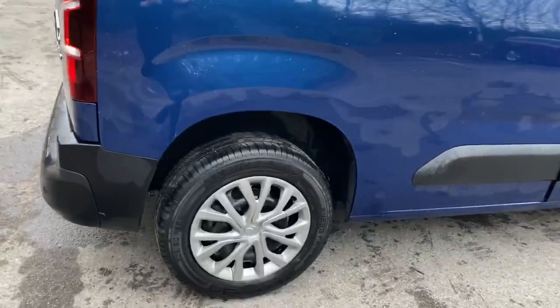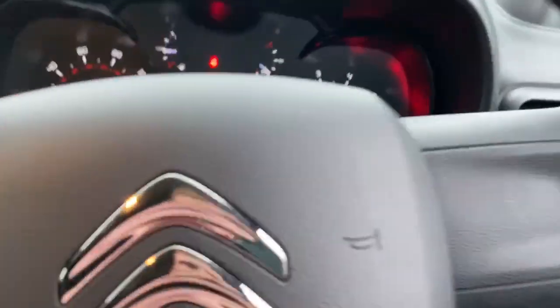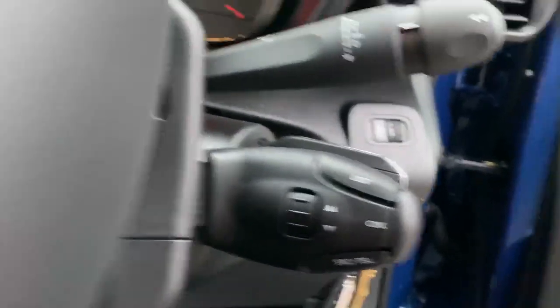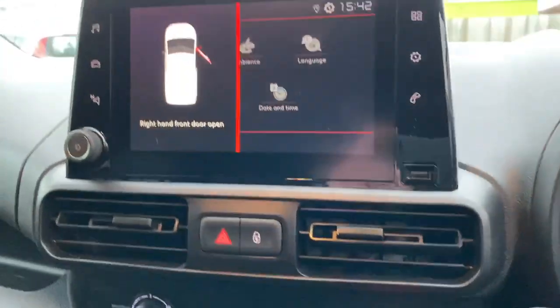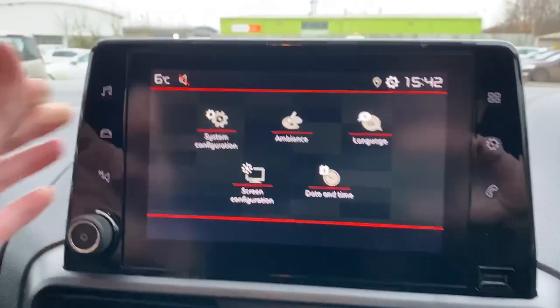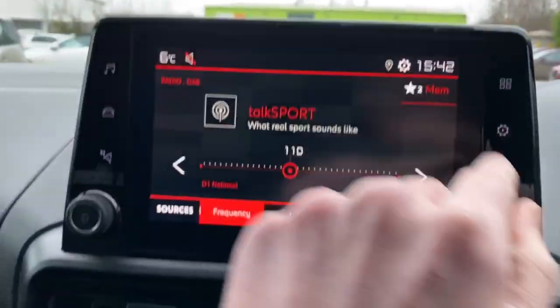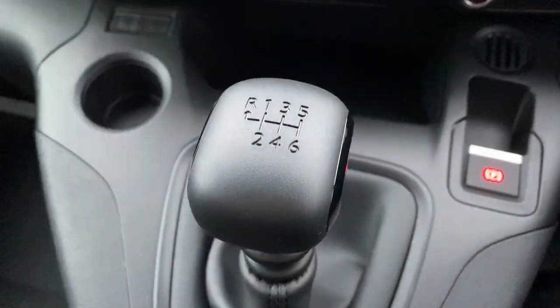We have 15-inch wheels. On the right we do have some steering column controls for radio, on the left cruise control and speed limiter, FM AM radio button on the left, on the right Bluetooth connectivity, air conditioning, electronic parking brake, and this does have a six-speed manual.